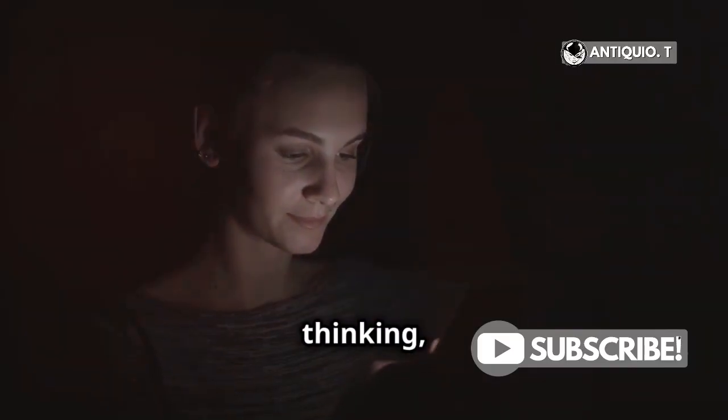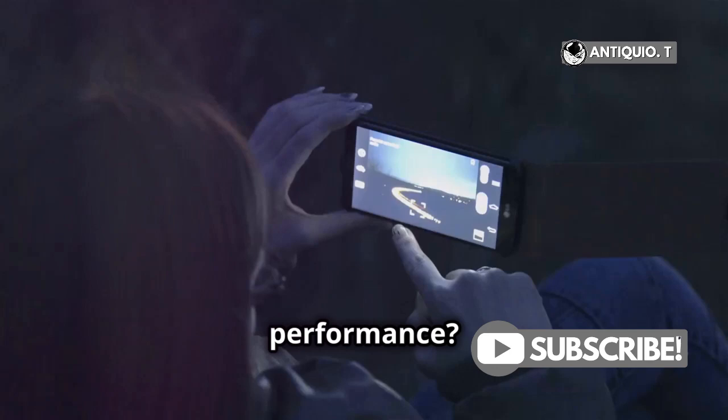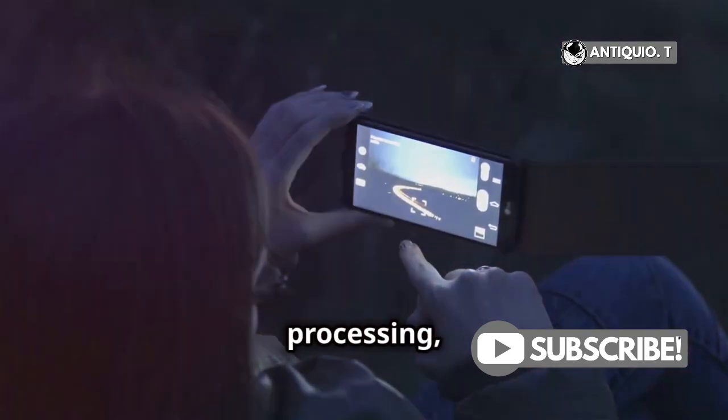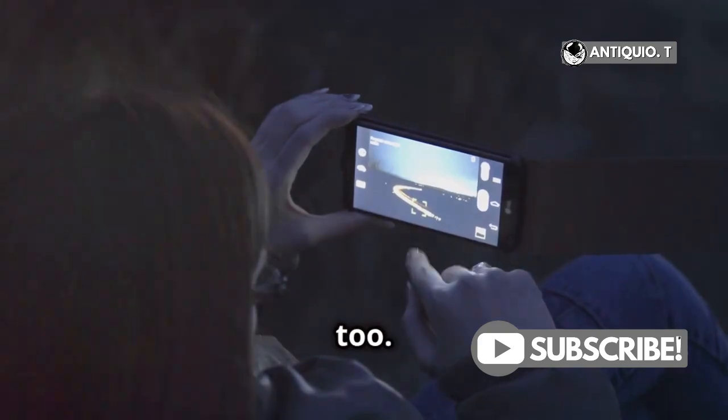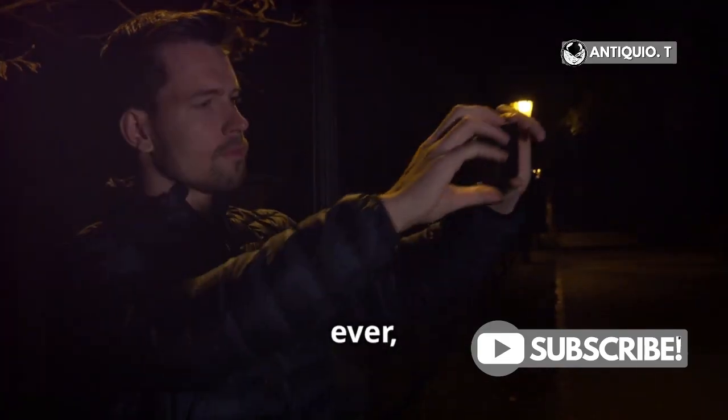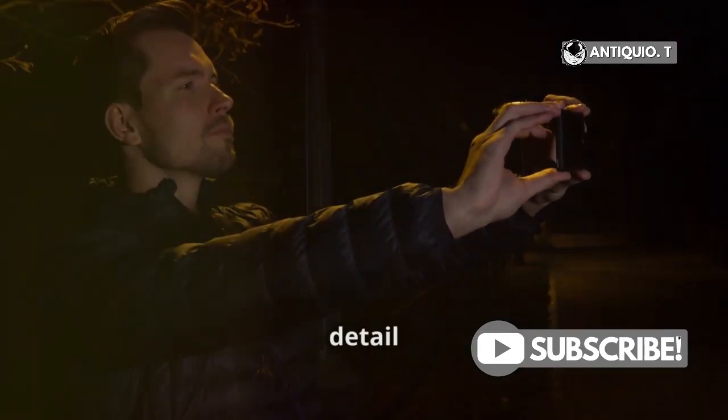Now you might be thinking, what about low-light performance? Well, thanks to the larger sensor and advanced image processing, the iPhone 16 Pro excels in low-light conditions too. Night mode is better than ever, reducing noise while keeping the detail crisp.